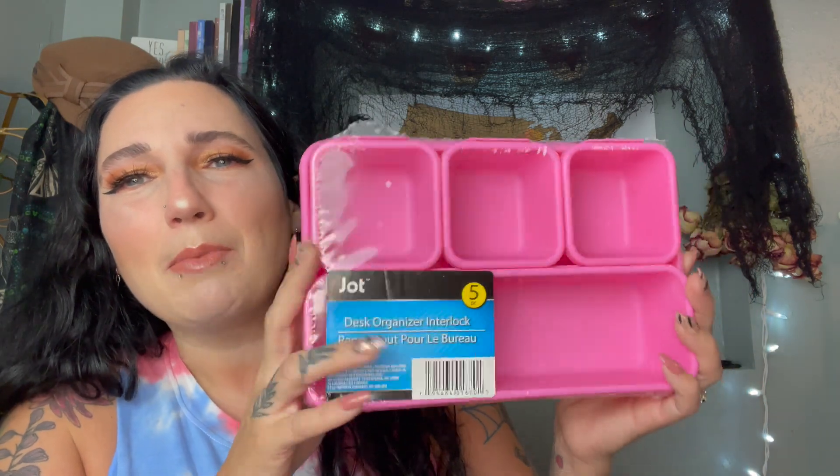The next item is a desk organizer by Jot — a Dollar Tree brand. It has five pieces: one long tray, three little ones, and a big one on the bottom that holds them all together. I might use this in my desk. You could take them out and use the big one separately for a larger drawer. I'm going to stick it in my little desk drawer and use it to organize my junk. Super nice and handy for a dollar — I love little containers for organizing.